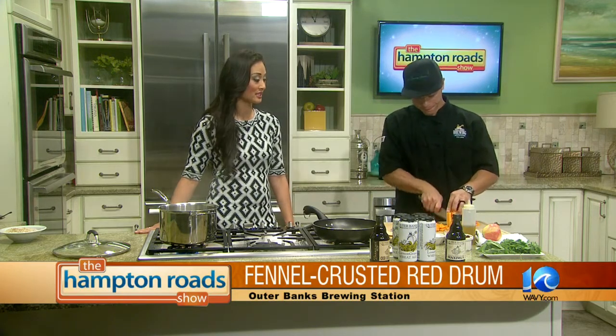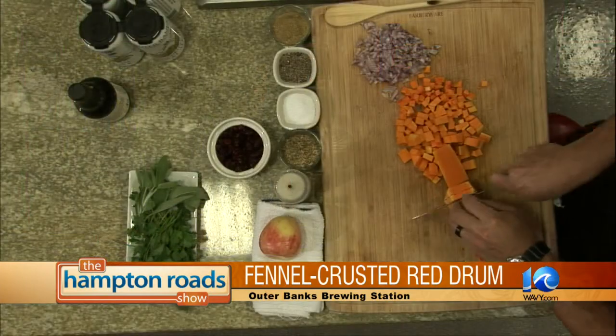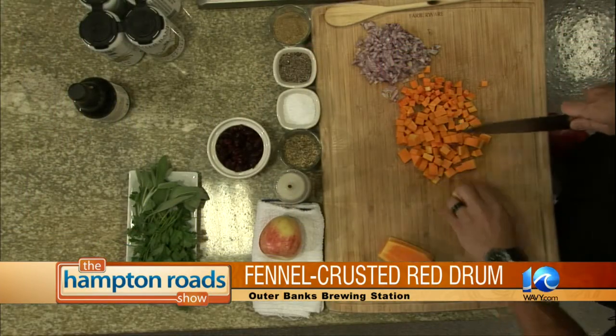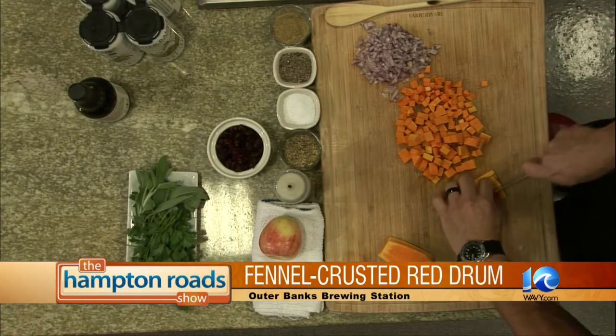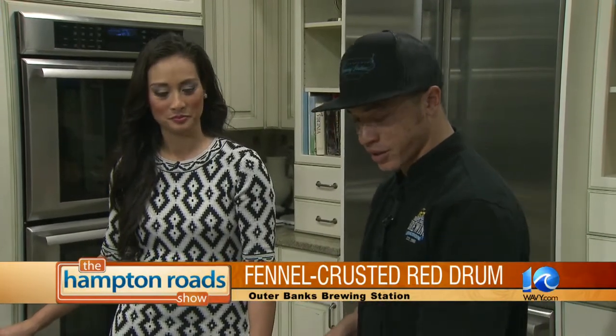Are you personally a fan of red drum? I do like it. Like I said, it's one of those just firm, white, mild fish that isn't too overpowering. It goes with a lot of dishes. It's just a good fish to use.